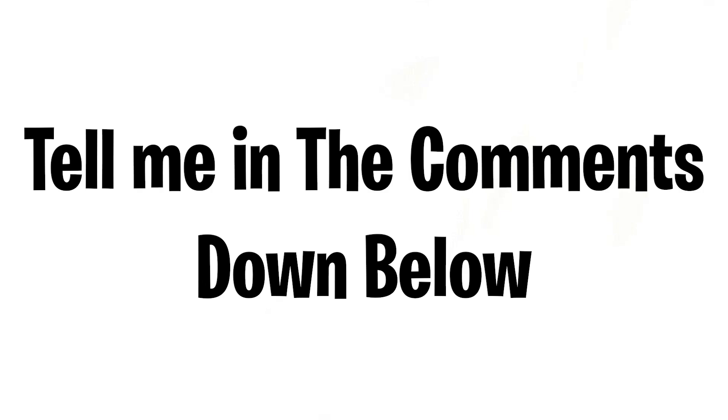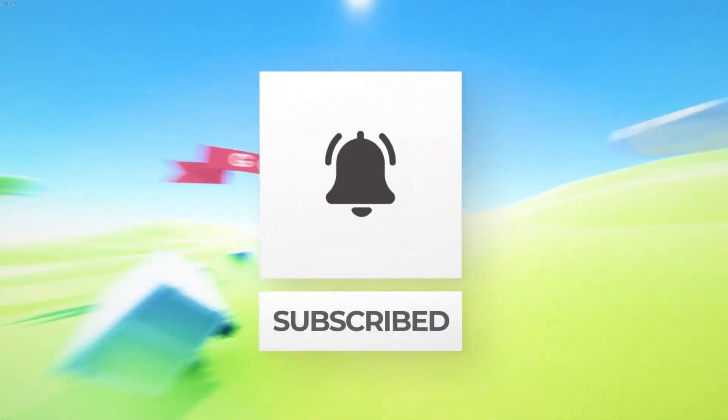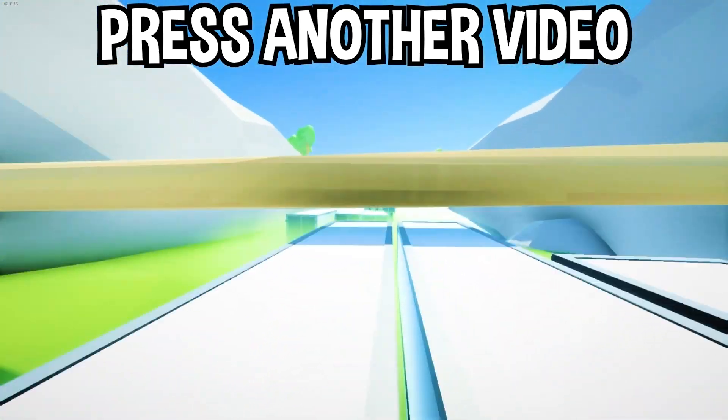Well, there you have it. If you enjoyed today's video, go down below and hit that subscribe button, also hit the like button, and tap on another video you see on the screen right now to watch more videos just like this one. I'll see you over in that video.